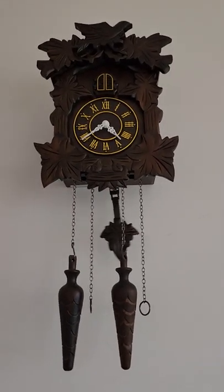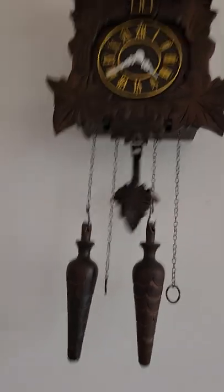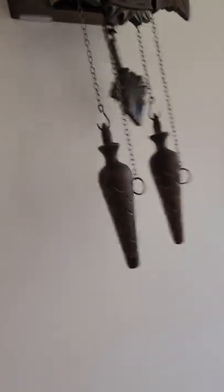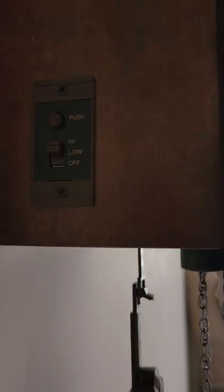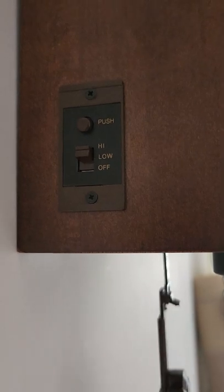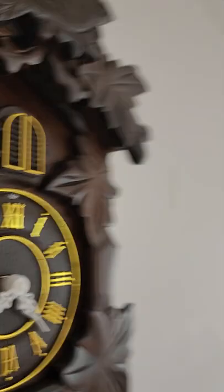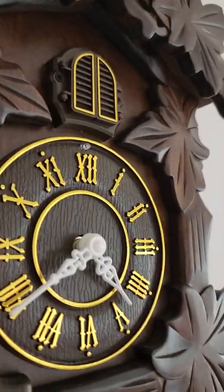You can also turn off the cuckoo so it doesn't come out on the hour. There's a switch on the left side that says off, low, and high, and there's also a button to push to get the cuckoo bird to come out.